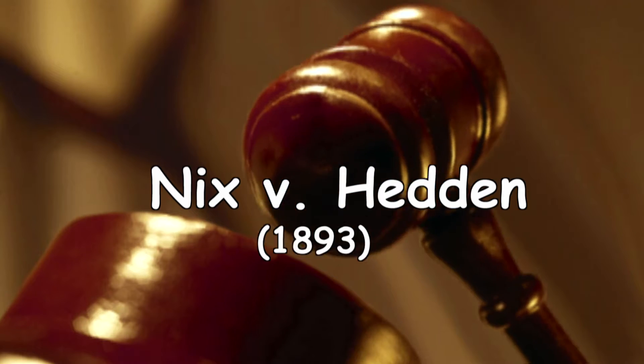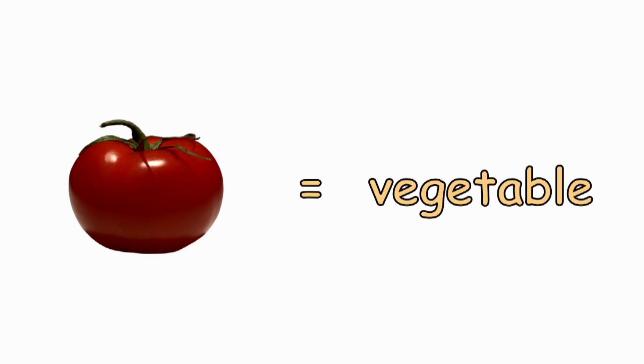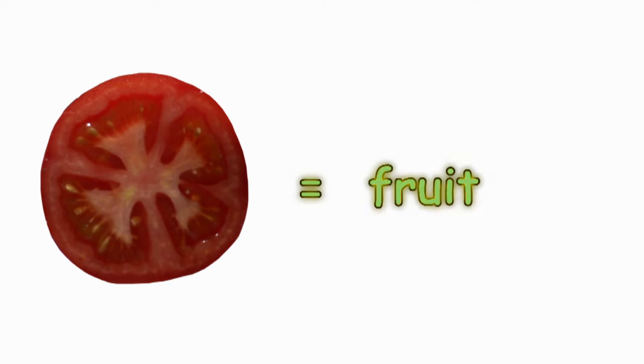The Supreme Court ruled in an 1893 Customs and Tariffs case that tomatoes were to be classified as vegetables, even though, botanically, they're not. Tomatoes really are fruits in that they have seeds and they ripen in many of the same ways that fruits do.